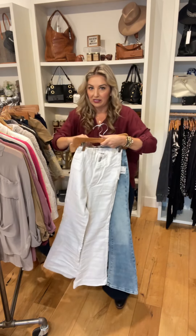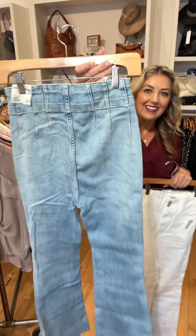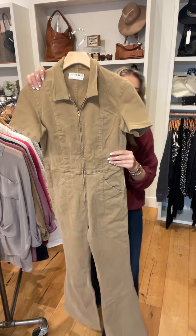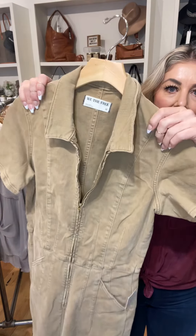These are a 33-inch inseam, super long, high-waisted, super flattering. Here's the back — no pocket. We also picked up the jumpsuit. So this is the same leg as the denim but with the jumpsuit. Zips down — you can do a little lace bralette under it.